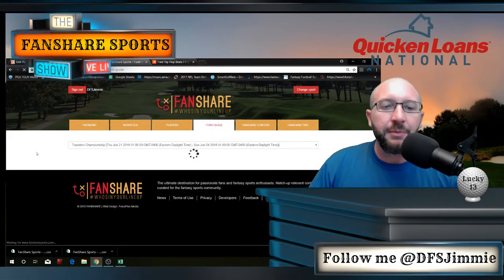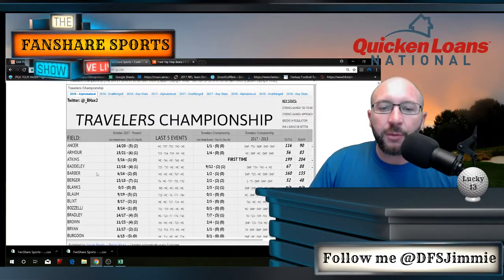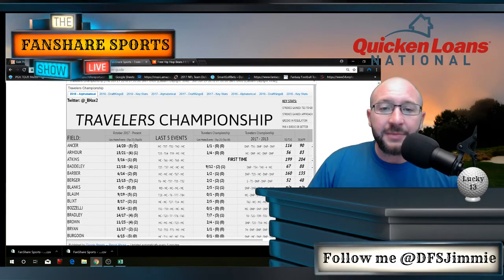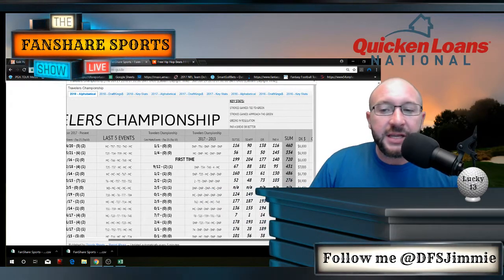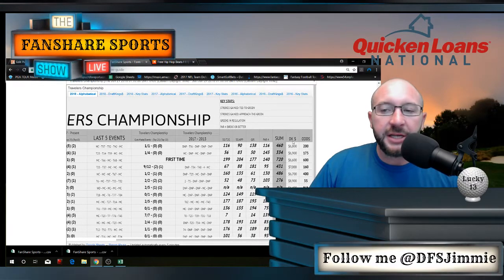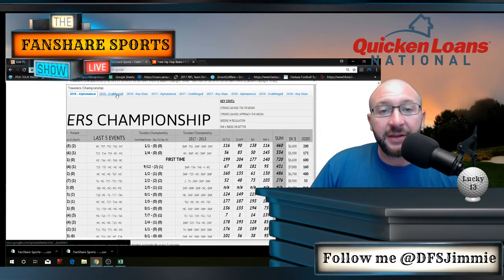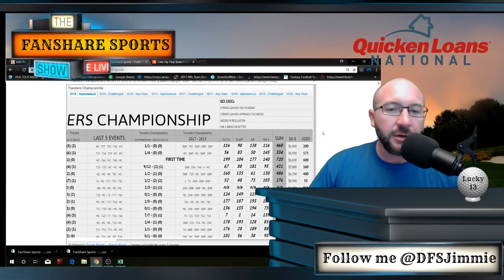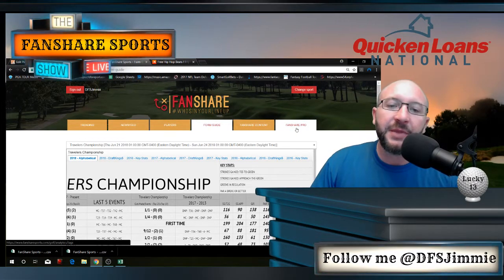My favorite place to go when I get over to FanShare is the Form Guide. B_bhacks2 on Twitter does a great job with his form guide every single week — really concise, nothing too crazy. Just cuts made, top 25s, top 10s, last five events, event history over the last four years, and a few key stats. It gives you your DK price and your odds. Really clean, really simple — you can sort alphabetically or by DraftKings dollars. He usually gets this updated on Tuesdays.